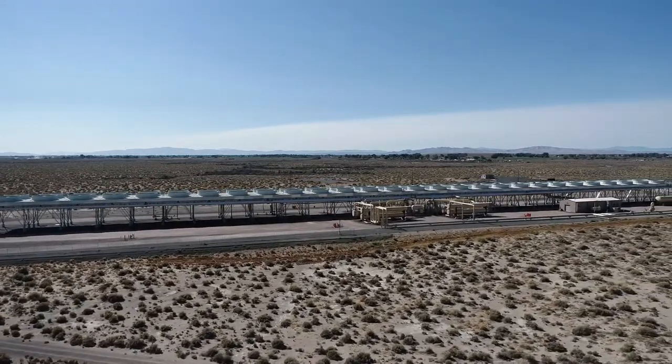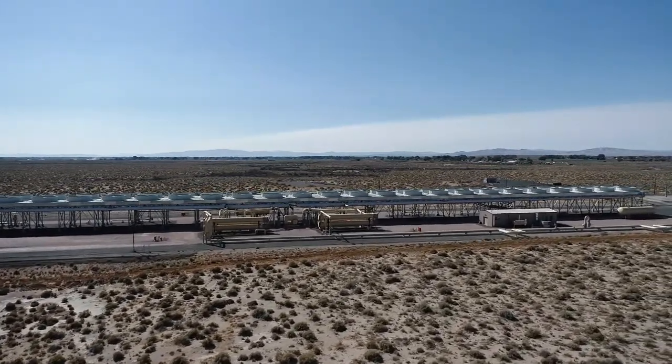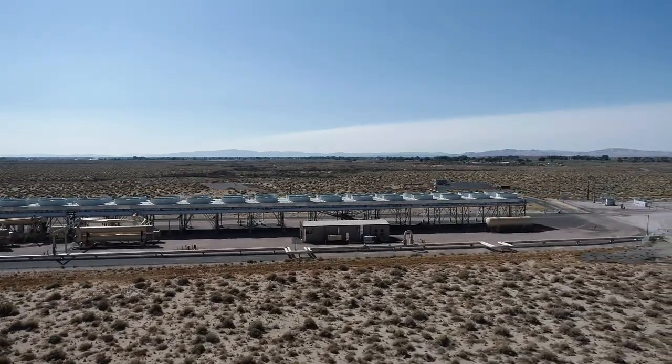In fact, Soda Lake is home to one of the hottest wells and is one of the hotter fields in the state. Electricity produced at this plant is purchased by Envy Energy and adds power to Nevada's electrical grid.